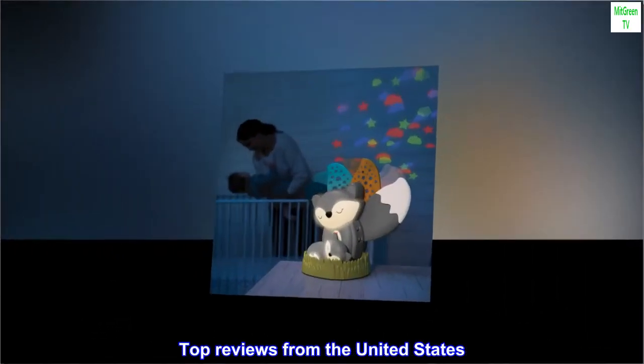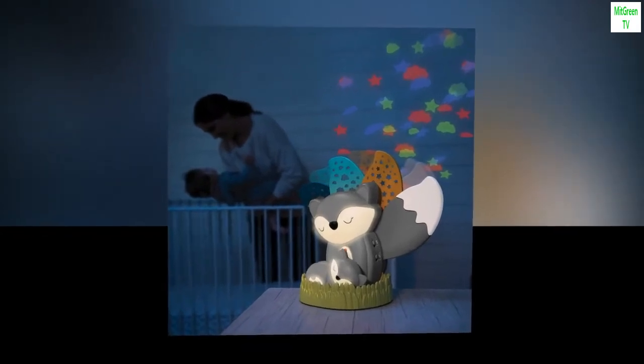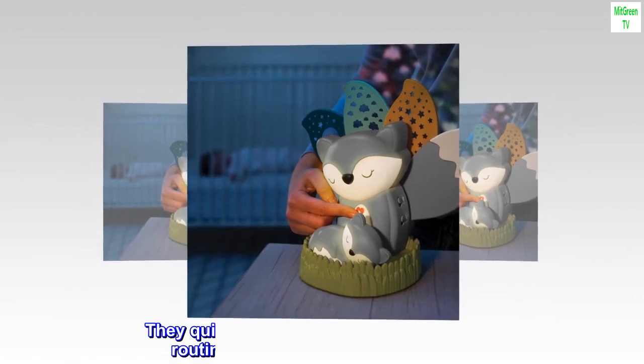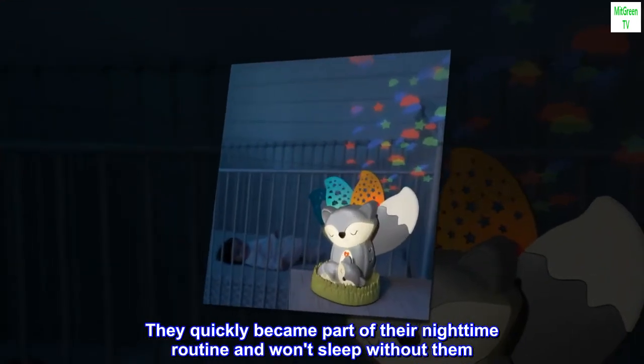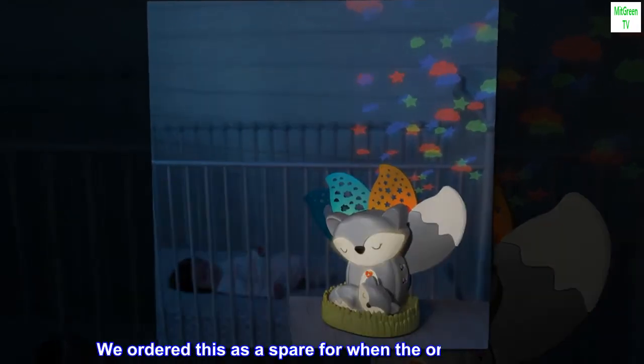Top reviews from the United States. Bought as a spare — both of my kids have one of these that we had purchased elsewhere. They quickly became part of their nighttime routine and won't sleep without them. We ordered this as a spare for when the original breaks.